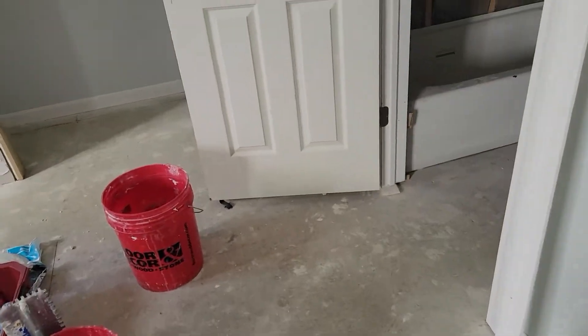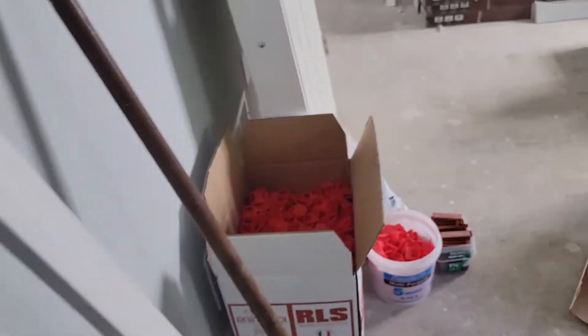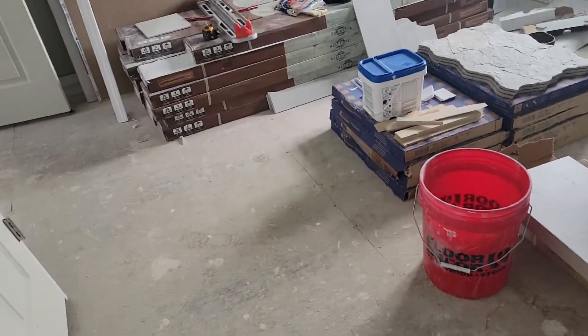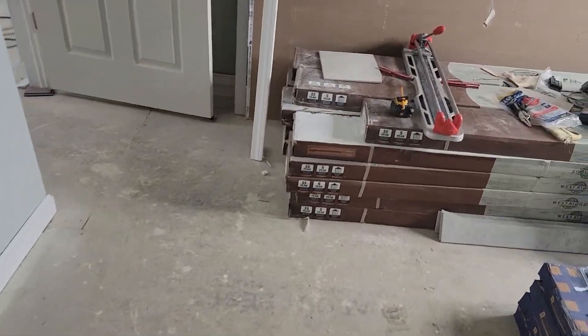Again, short video. I have to call my carpenter to find out when he's coming back out. I also need to get a toilet flange — I'm going to go pick that up now because the tile guy needs that toilet flange put down.